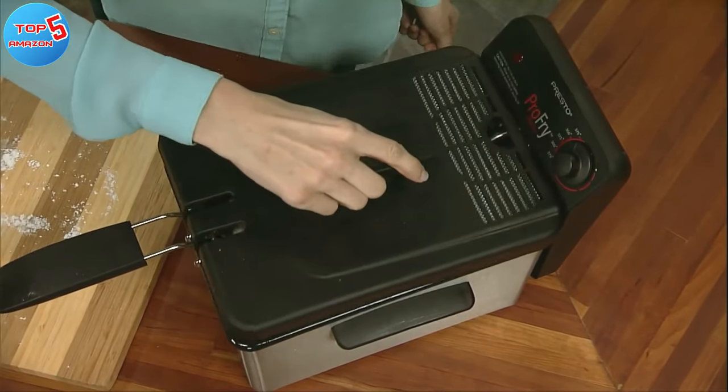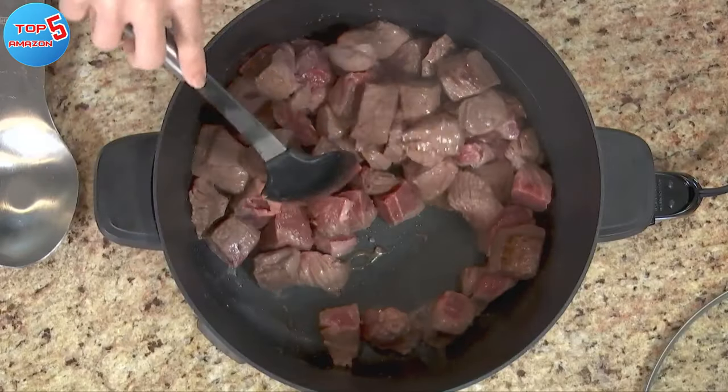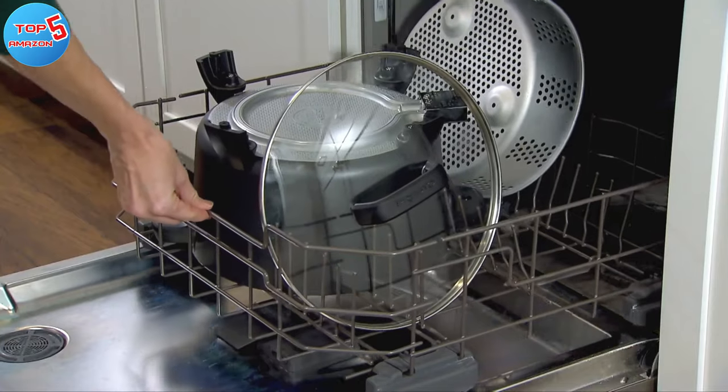So that's it for the top 5 deep fryers in 2023. Like, comment, and subscribe to receive notifications about our latest videos.